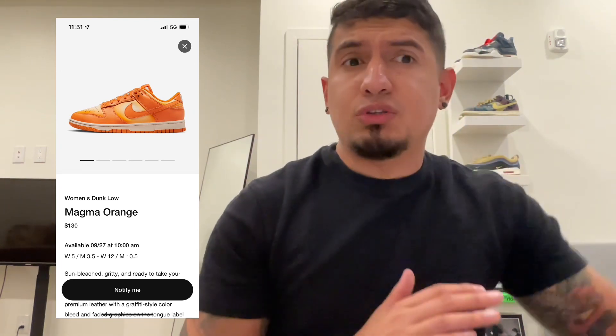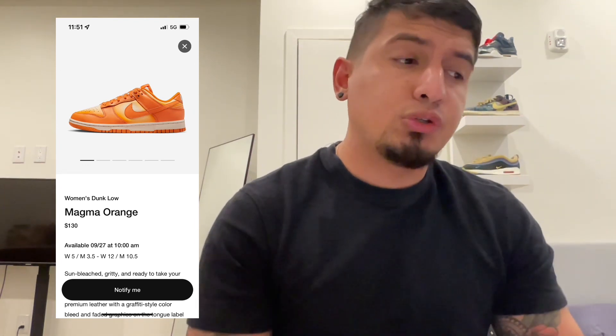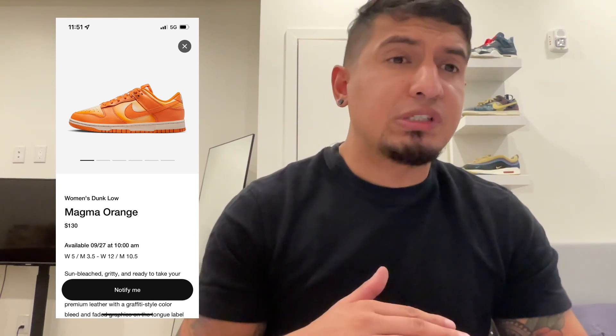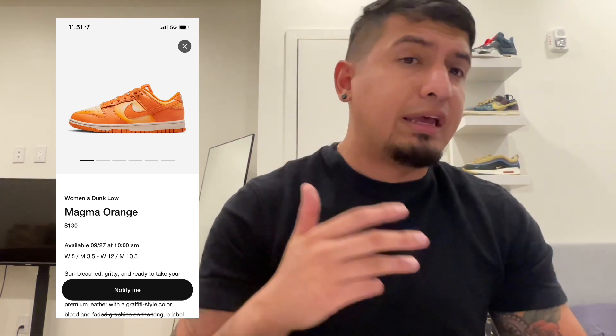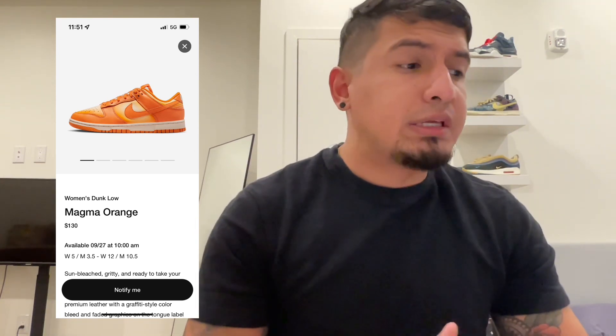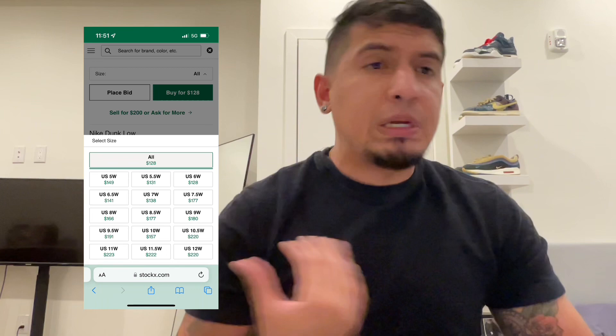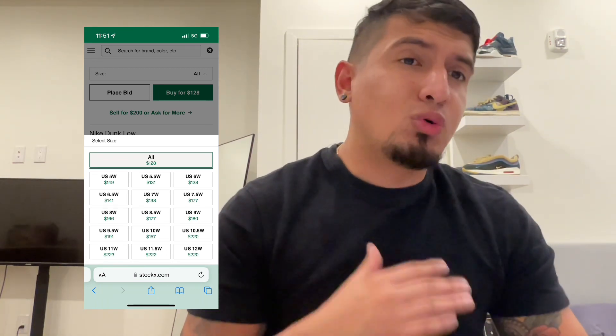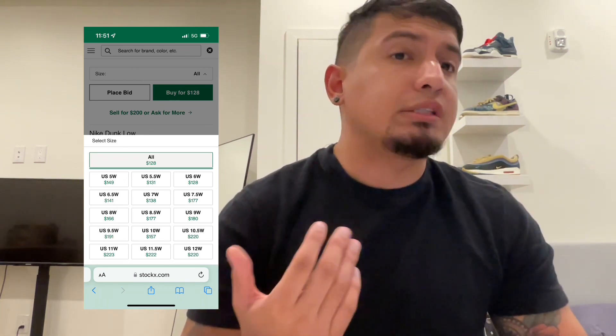Personally, I think you should be sticking personal only on this shoe. Retail is really high at $130, and I feel like Nike's been increasing all dunks and other shoes by at least $10 to $20 depending on the quality. So for this shoe, I'm going to say nope, skip it. But if you do end up going for resale, make sure you sell it locally and try to get a bigger size. That is my recommendation for the Dunk Low Magma Orange.